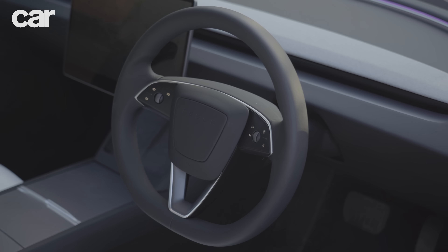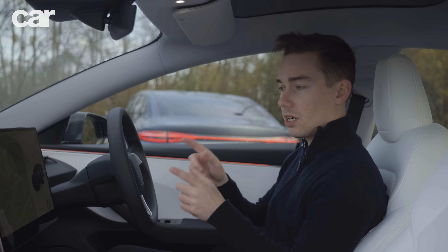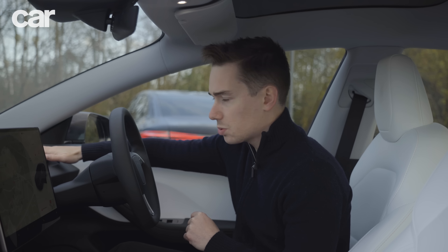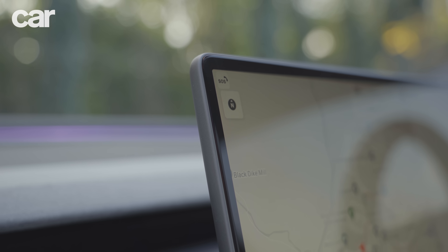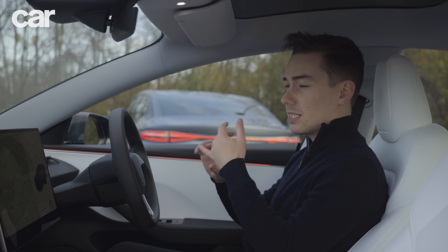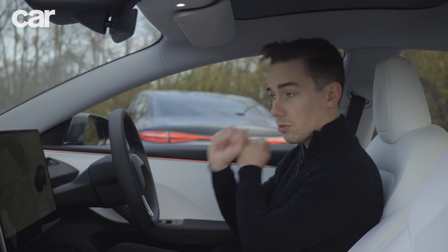This updated Highland version of the Model 3 isn't that different on the inside to the pre-facelift model, but there are a few little changes. We've got some very snazzy ambient lighting included now — you can set that to any colour you want. There's also a new material up here which looks and feels quite interesting. And there's apparently a thinner bezel around the centre screen. There's 17 speakers rather than 14, so you've got a little bit of an upgrade on the audio.